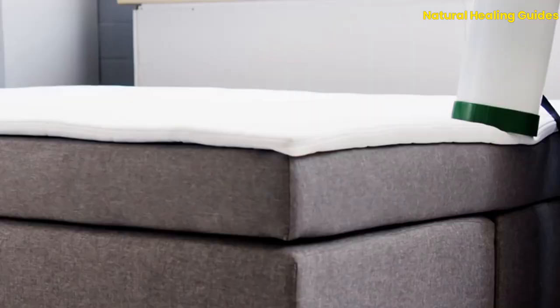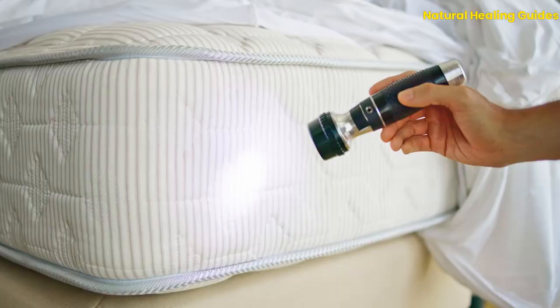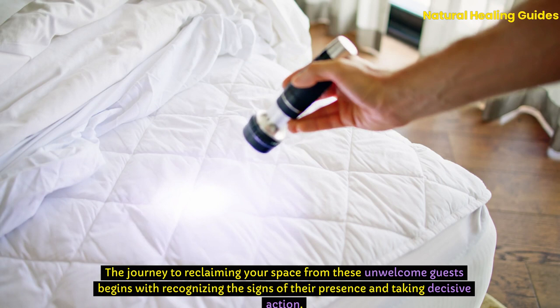This guide is designed to empower homeowners with comprehensive strategies to detect, combat, and prevent bedbug infestations using methods that are not only effective but also accessible and economical. Through a combination of identification, understanding their life cycle, and employing targeted treatments, you can achieve a bedbug-free home. The journey to reclaiming your space from these unwelcome guests begins with recognizing the signs of their presence and taking decisive action.